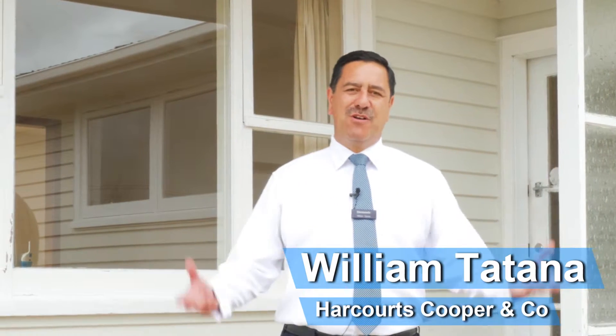G'day, I'm William Tatana from Harcourts Cooper & Co and I want to welcome you today to the growing suburb of Massey.